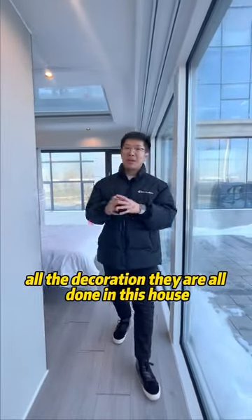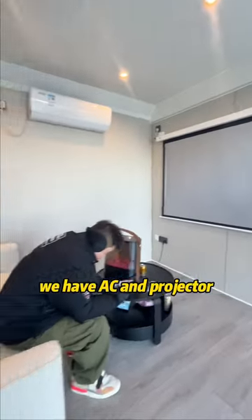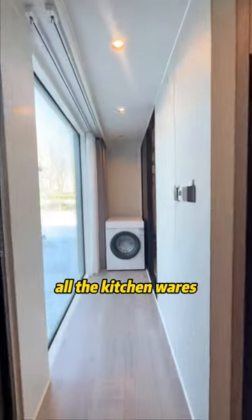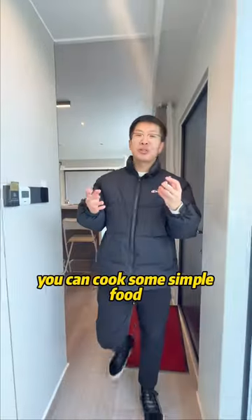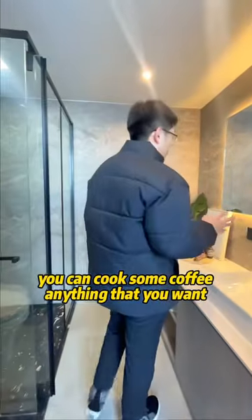All the appliances and decoration are already done in this house. We have AC and a projector in the living room. In the kitchen, all the wiring is factory installed with a top rack — really great. You can cook simple food, make a salad, brew coffee, anything you want.